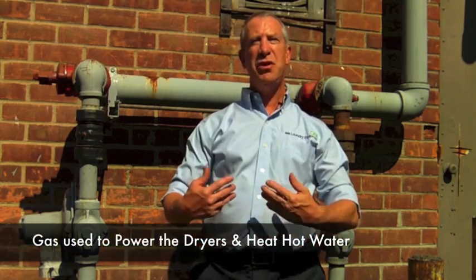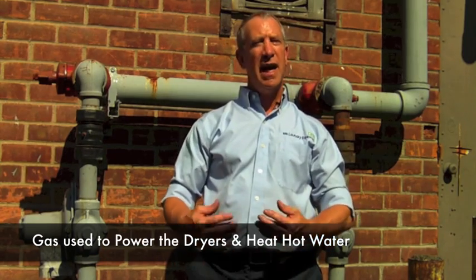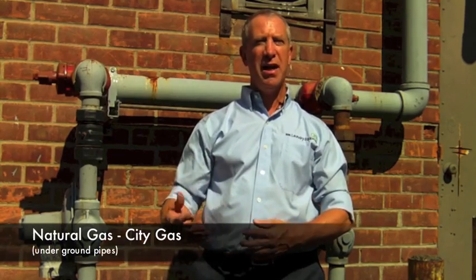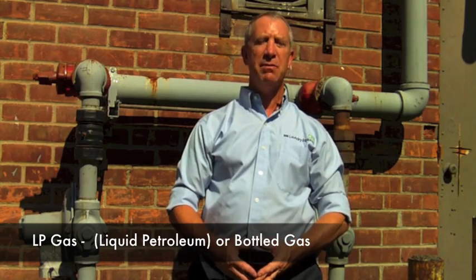Gas. Gas is used to power the dryers and also used to generate hot water. Gas comes in different forms. We've got natural gas, which is sometimes called city gas and is delivered to buildings underground. The other form of gas is LP gas, or liquid petroleum — also sometimes called bottle gas because it's stored in tanks and bottles. Laundromats require a tremendous amount of gas to heat the hot water and dry the clothes in the dryers.